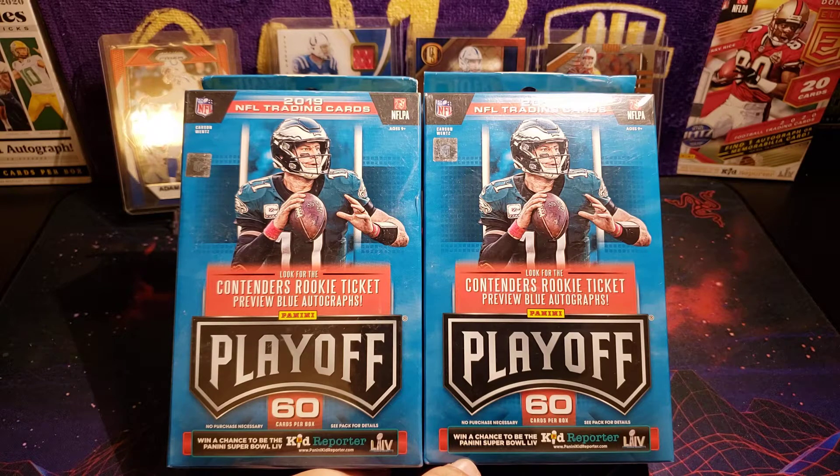Welcome back YouTube, it's your boy PB Breaks back with another break video. Today I was just kind of hunting around town at a couple different stores looking for any type of retail I can find. It's really the easiest way for me to make videos if I can actually pay retail prices. I did find a few Diamonds Elite blaster boxes but that was about it, and then I saw these 2019 Playoff Football hanger boxes and thought I'd open some.